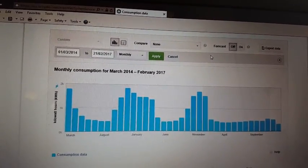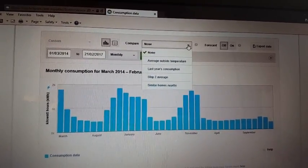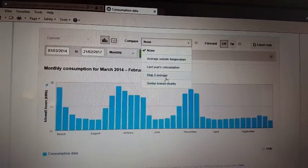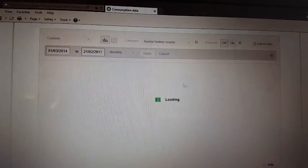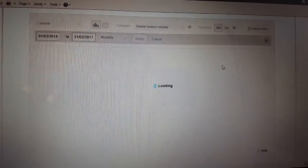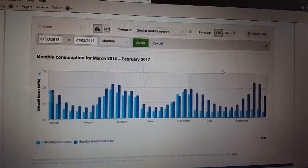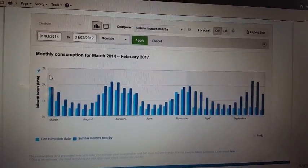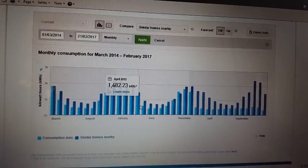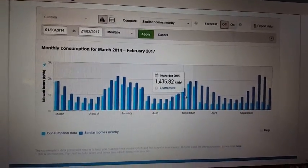So that is a very consistent and dramatic change from the electricity that we've used. Now, what have our neighbors done? Well, on the online chart, it also gives us a comparison to show what similar homes do. This is what my neighbors are paying and what they're using. So the neighbors are the dark blue and we're the light blue. As you can see, we're generally always consistently below what our neighbors use, because we've always had a little bit of solar and we use our solar ovens and stuff like that.